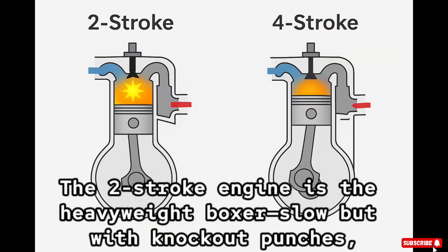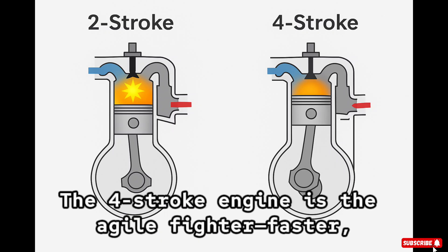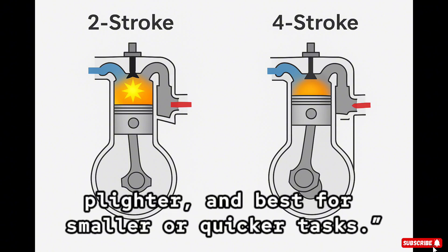The two-stroke engine is the heavyweight boxer — slow, but with knockout punches — perfect for pushing massive ships across oceans. The four-stroke engine is the agile fighter: faster, lighter, and best for smaller or quicker tasks.